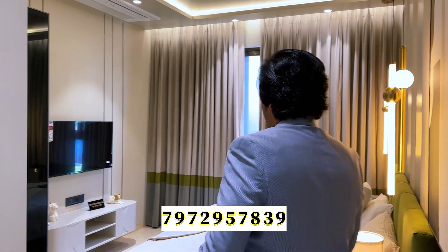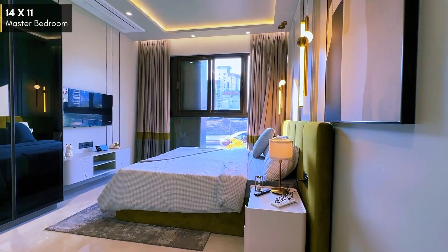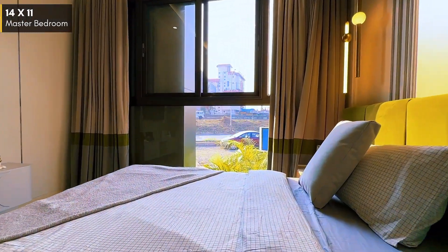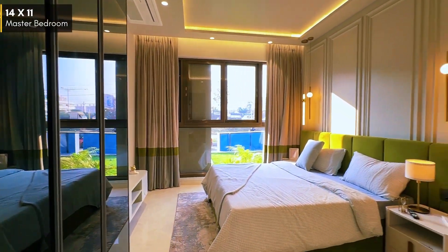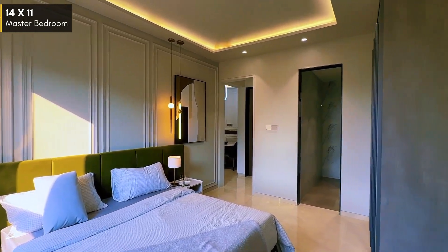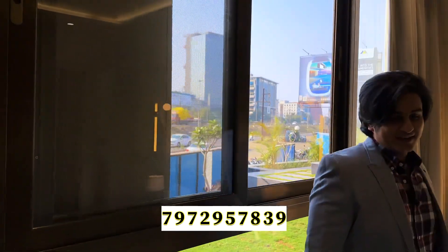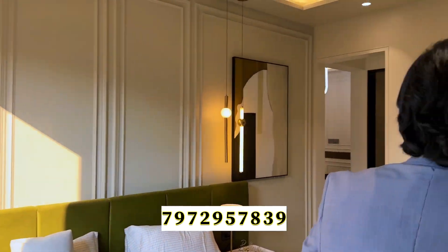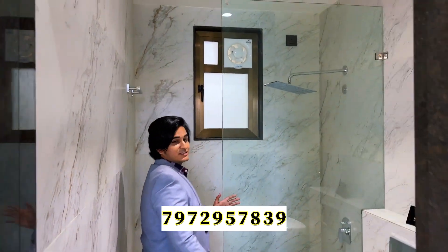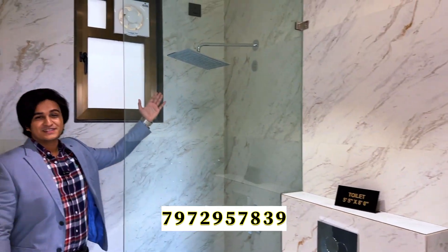Right beside this is your master bedroom, which stands 14 feet in length — enough space to set up a beautiful wardrobe and a king-size bed. This bedroom also comes with an entire wall of glass, so there is ample light throughout the day. The master bedroom comes attached with a master washroom featuring a beautiful white texture finish and a rain shower.